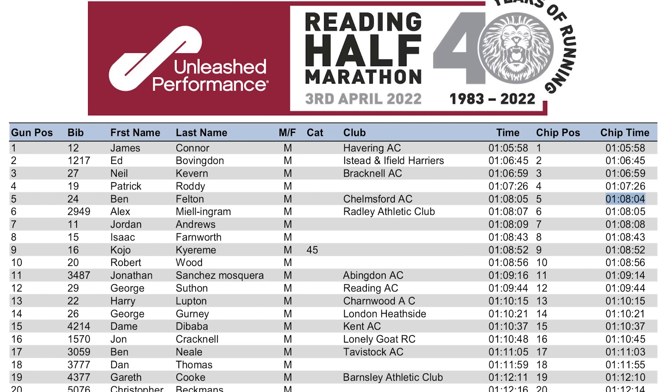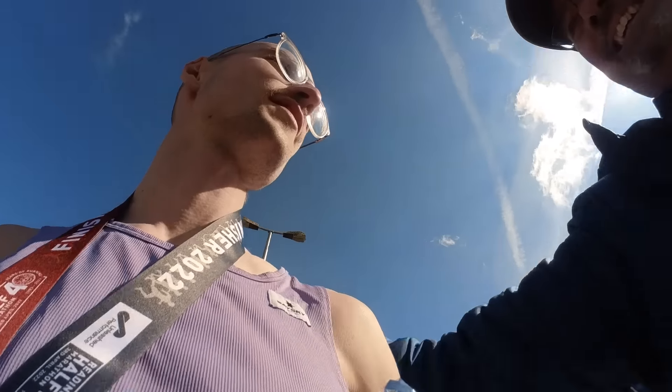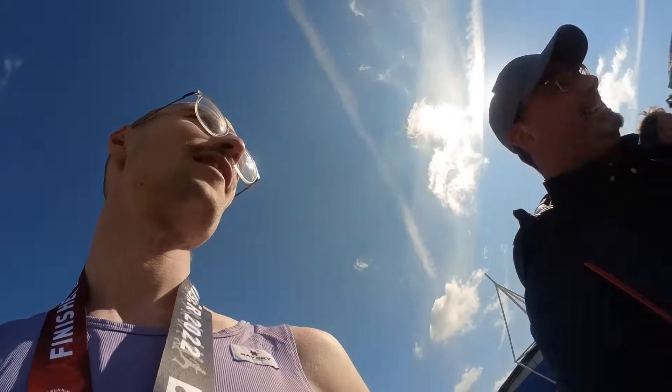Looking back, the race went pretty much perfect — 68:04 officially, a six-minute PB. I don't think I could have got much more out of myself on the day, maybe 20 seconds maximum. It was a really tough half marathon and a massive PB. I loved the course in Reading — the two hills on the route broke up the course and made for a really fun, competitive race.